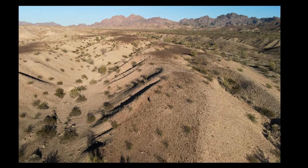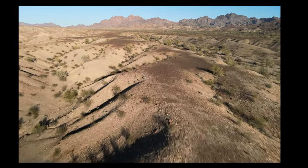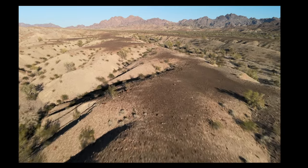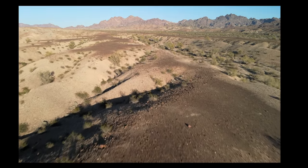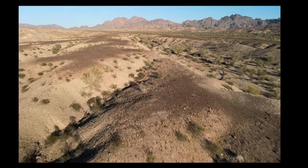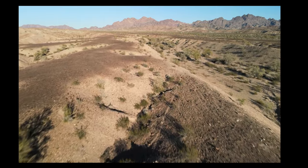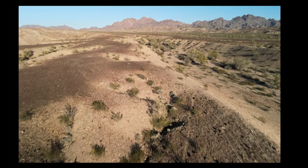Here we're looking toward the mountains to the east, and here's a typical flat top area. The top of these mesas are pretty flat, and you'll only see game animals on this flat area when they're moving from one little canyon to another.